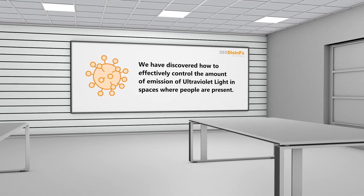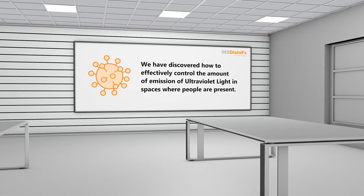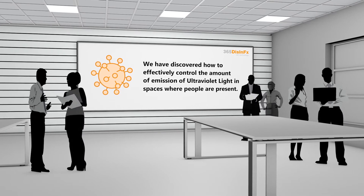Until now, we have discovered how to effectively control the amount of emission of ultraviolet light in spaces where people are present.